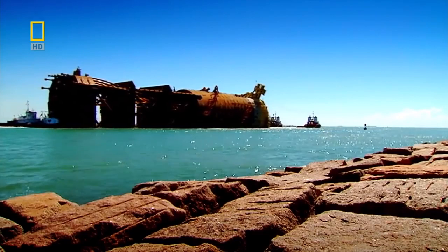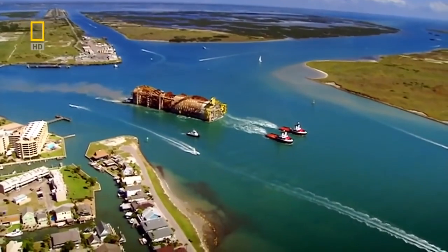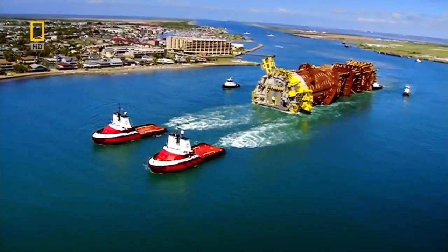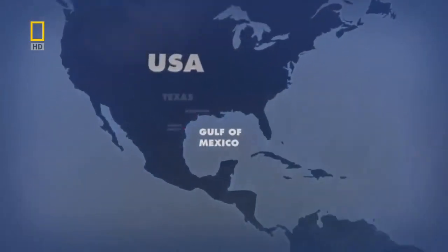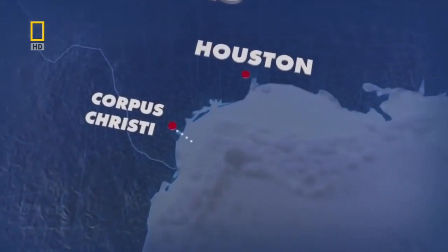8th of August, 2008 — today is a big day for the builders of Perdido. They are moving the bottom half of their oil rig from the construction dock in Texas out into the ocean. 18,000 tons of metal will travel 300 kilometers into the Gulf of Mexico.